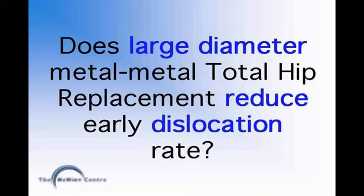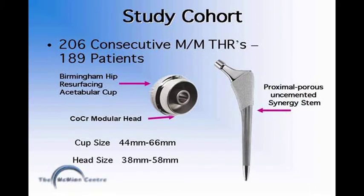We retrospectively looked at the results to see if the low dislocation benefit of a metal-on-metal resurfacing is observable in these large-diameter metal-on-metal replacements as well. The study was conducted on a cohort of 206 consecutive metal-on-metal total hip replacements performed by a single surgeon, Dr. Derek Whitman, between October 2001 and May 2005. All patients received a Birmingham hip resurfacing porous-coated acetabular cup, and a cobalt-chrome modular head fixed to either a proximal porous uncemented stem or a cemented polished tapered stem.